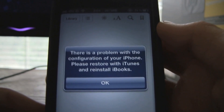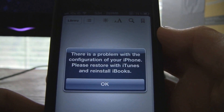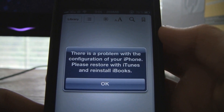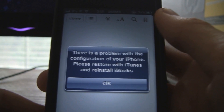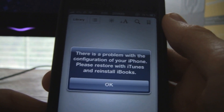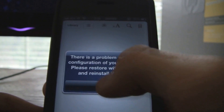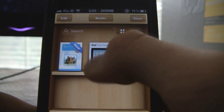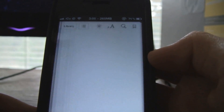First, let me show you what's actually happening. I have Winnie the Pooh right there and when I try to open it, it says: 'There is a problem with the configuration of your iPhone. Please restore with iTunes and reinstall iBooks.' It's a way of trying to get rid of your jailbreak — I don't know why anyone would actually follow those instructions though.